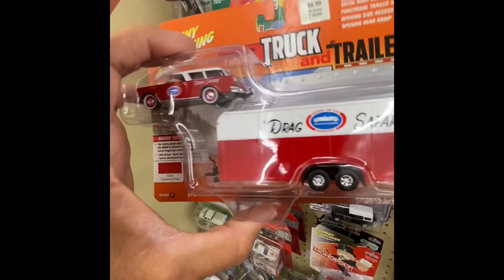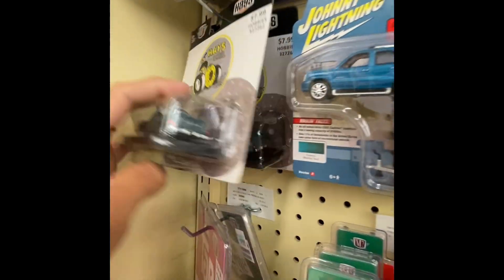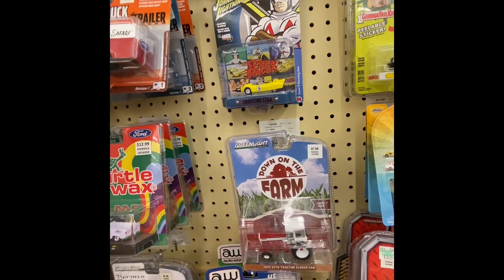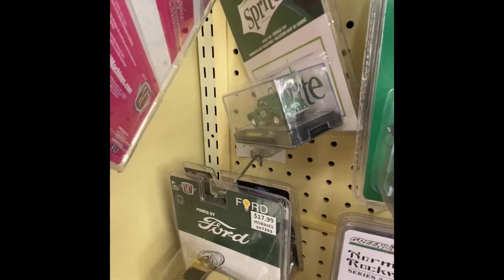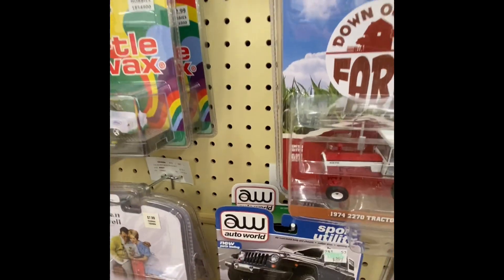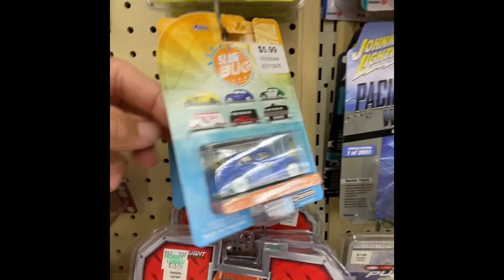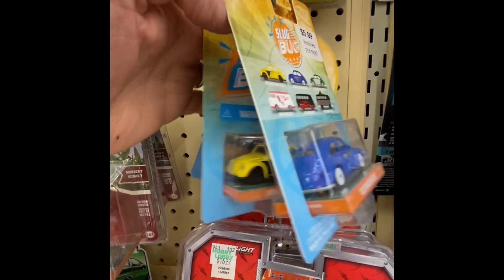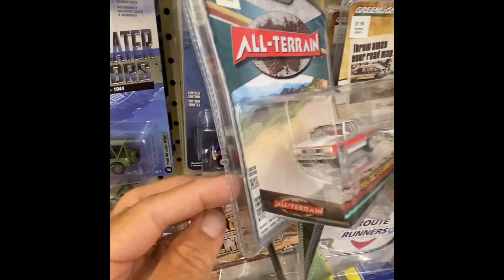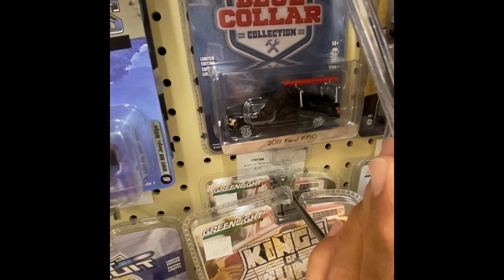We got some haulers here. All right, moving down the line, we got some M2s here — M2 Sprite, M2 Turtle Wax. We got three Turtle Waxes. We got some farm equipment, tractors. This one's nice right here, I like that one, I'm not crazy about the color. We did the All Terrain — we did that one. That's a 2017.